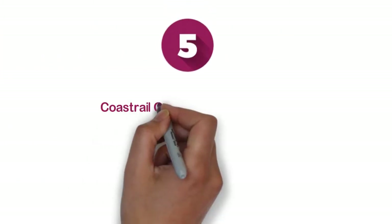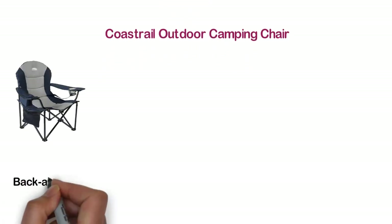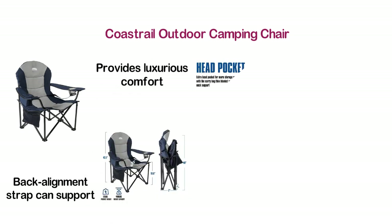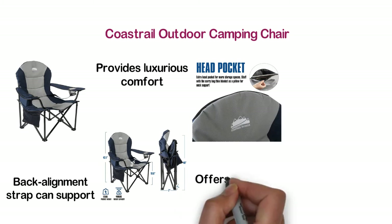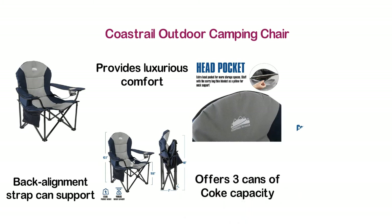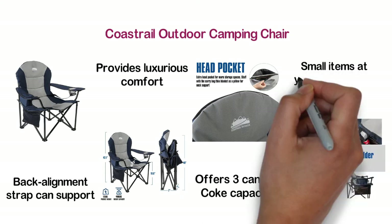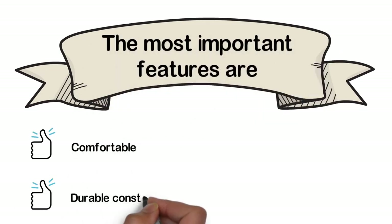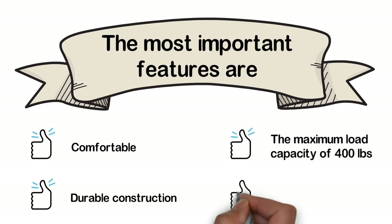At number 5: the Coastrail Outdoor Camping Chair. Featuring lumbar support — the back alignment strap supports your lumbar, providing luxurious comfort. There is an extra head pocket that delivers more storage space. The cooler bag offers three-can capacity. Designed with a cup holder for more convenience, and a functional side pocket that keeps small items within easy reach. Key features: comfortable, durable construction, maximum load capacity of 400 pounds, and padded design.